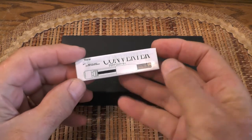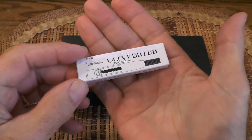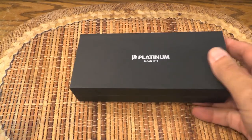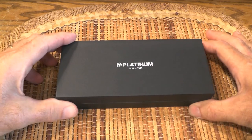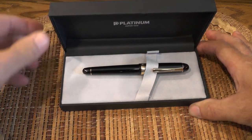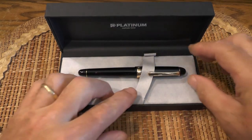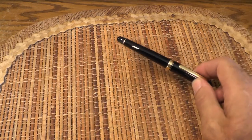Now this particular pen did not come with a converter, so I had to get that converter separately. It comes in this sleeve and there's the pen box right here. I'm not going to do a review of this pen — it's more about the purchase than anything. But there it is in its pen bed.